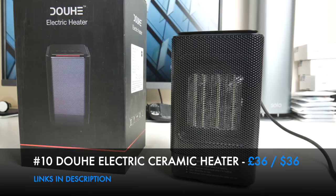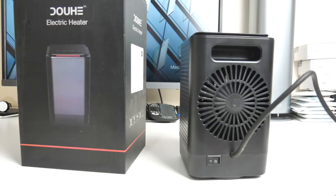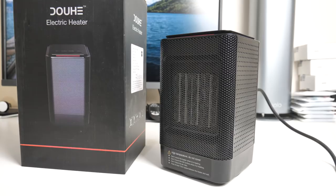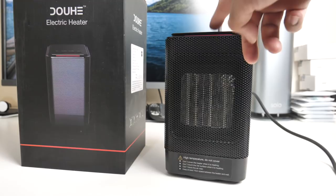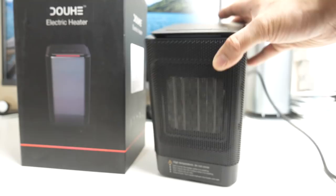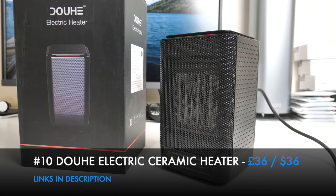An Electric Space Heater by Duhey - a portable, compact, and lightweight heater with a power switch on the back and a metal mesh grill on the front. It uses ceramic heating technology, which heats up faster and lasts longer than other fan heaters. It has three modes: low heat, high heat, and a cooling fan. It can swing and has tip-over protection so it automatically switches off if it tips over. For the price, it's a very decent product for the holiday season.